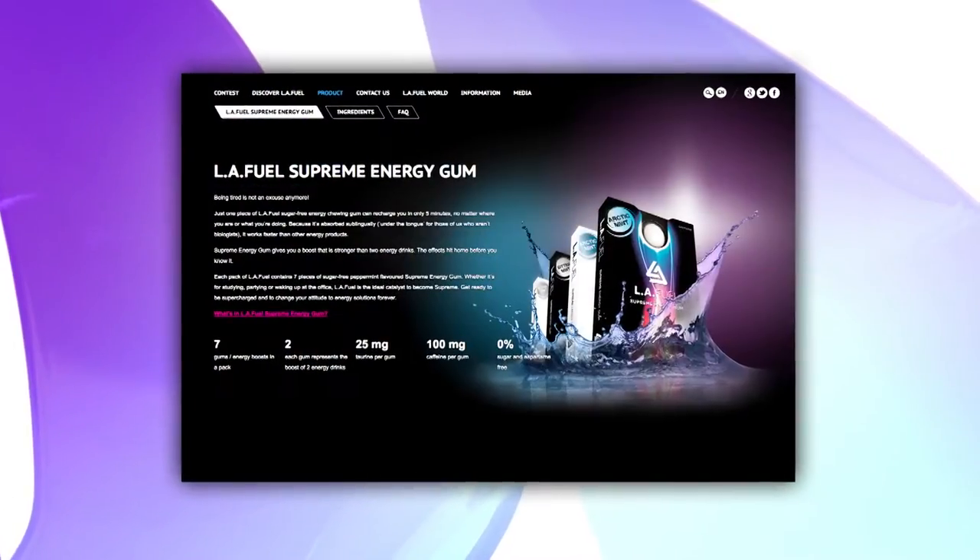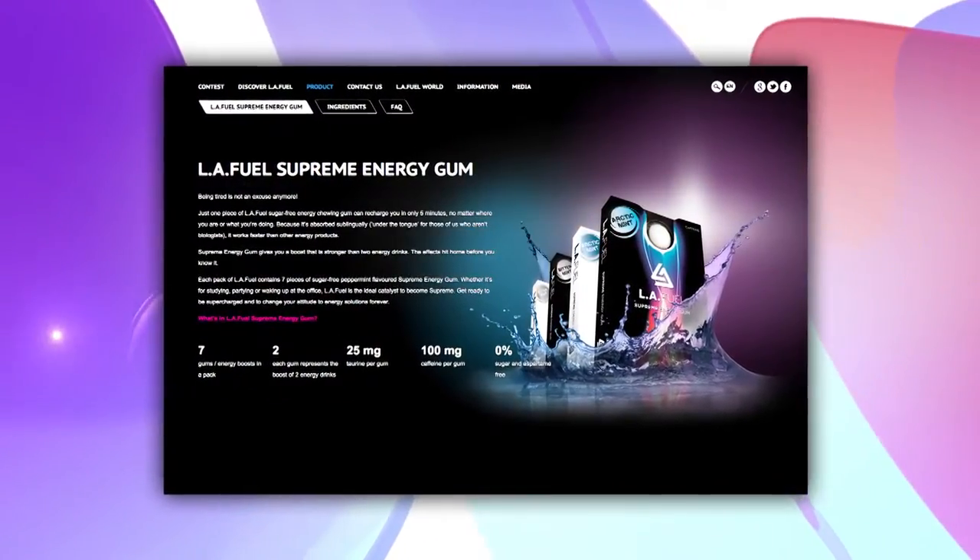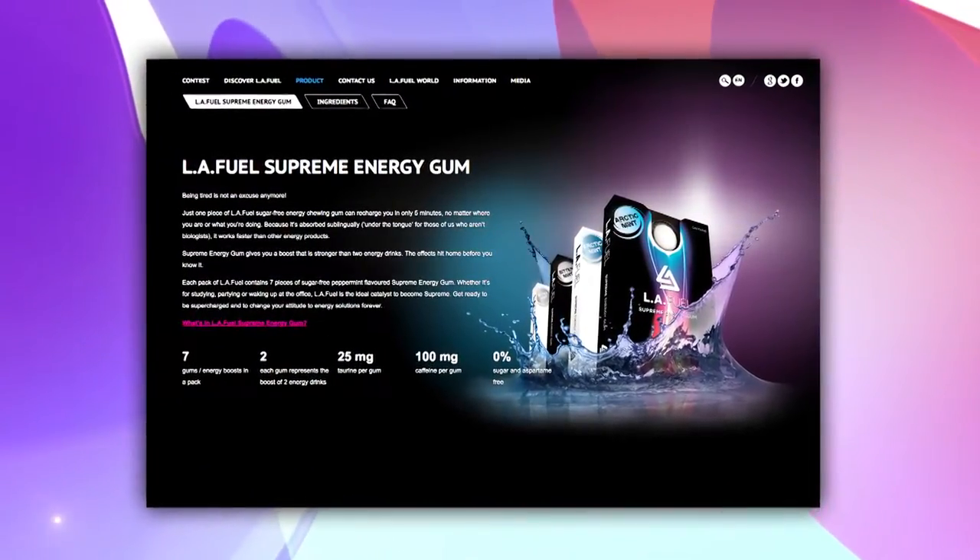One last question — how much LA Fuel do I need to get that perfect boost? Only one, Julie. One is enough. And by the way, I would like to offer all the viewers of the Balancing Act one free sample. They just need to go to our website, www.lafuel.com/freesample, and they get a free sample.